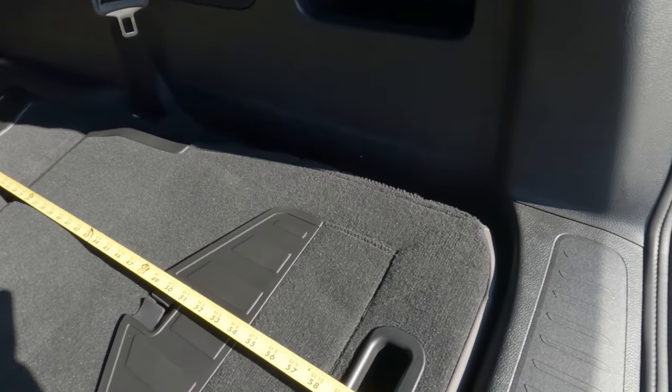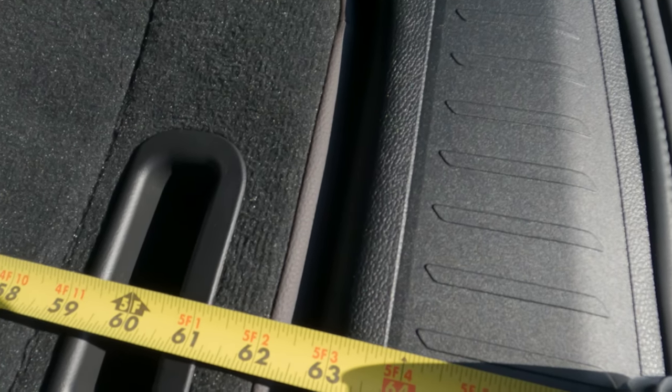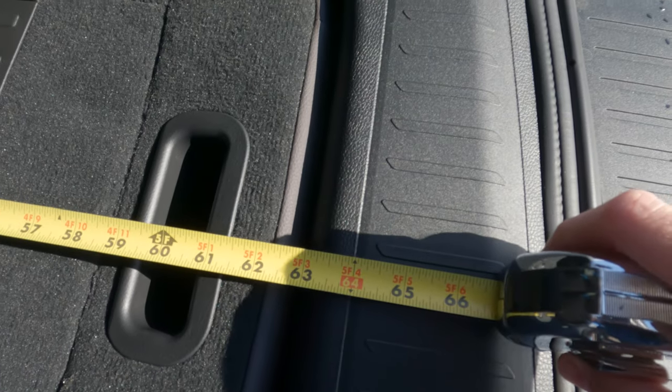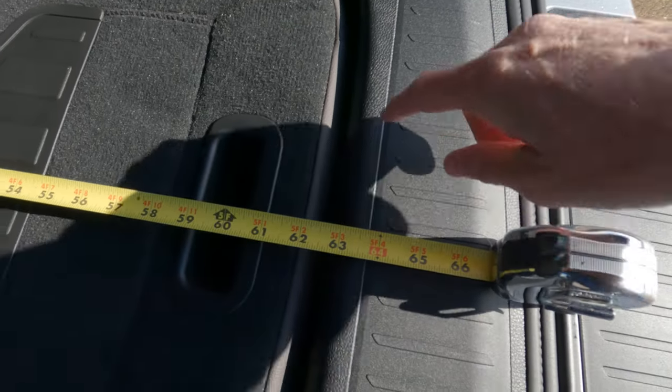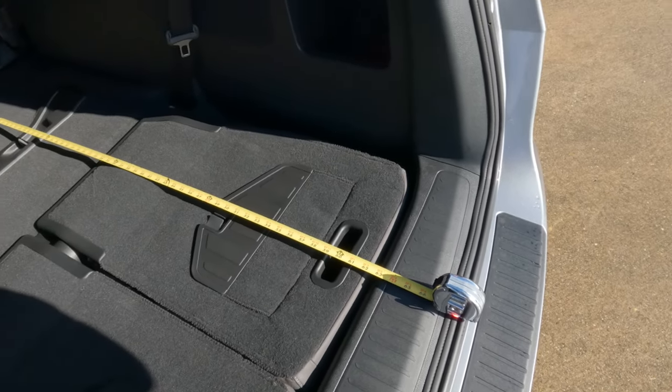On the floor here, we're looking at a little bit over 63 inches roughly. It's kind of hard to tell for sure — I don't know if I'd call that 64 — but that's obviously where the door is going to close. So keep that in mind. You can get these seats somewhat out of the way but still leave them in place.